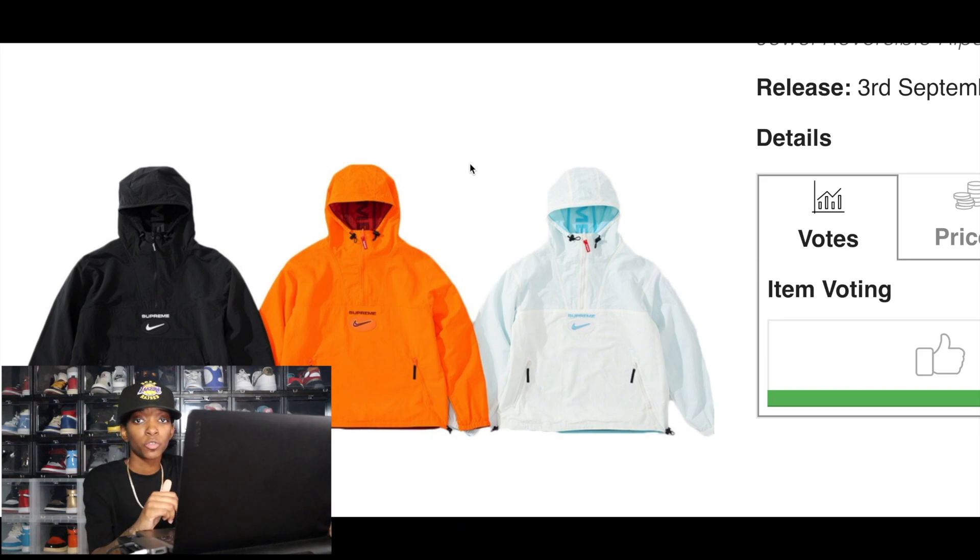The Supreme Nike Jewel Reversible Ripstop Anorak is not something I'll be going for since I'd rather have the crew neck, but these will also do really well in terms of resale. It's reversible and it's a rain jacket which is useful right now, so if you want to cop this for the resale, it's a good option.